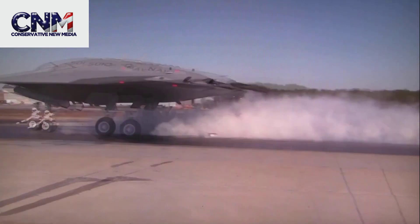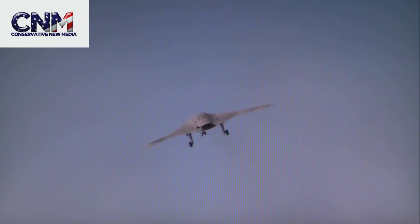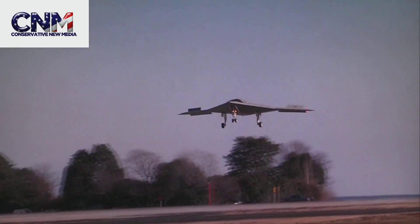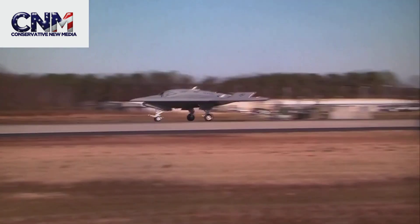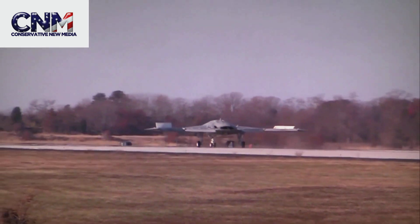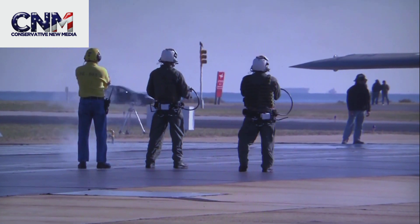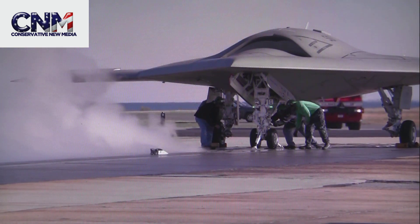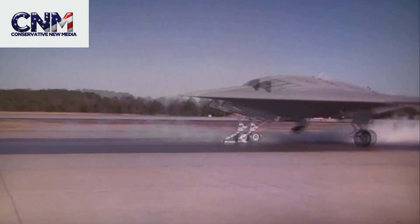Now, this X-47B has a lot of interesting capabilities. It can go a top speed of high subsonic — not exactly sure how fast, but below the speed of sound. It also has two internal weapons bays and looks like it's got a stealth profile. It has a wingspan of 62.1 feet, but the aircraft can fold its wings up so that it's only 30.9 feet — which is important when space is at a premium on an aircraft carrier. It looks like it has a range of over 2,000 nautical miles. It can also conduct some flight operations autonomously.